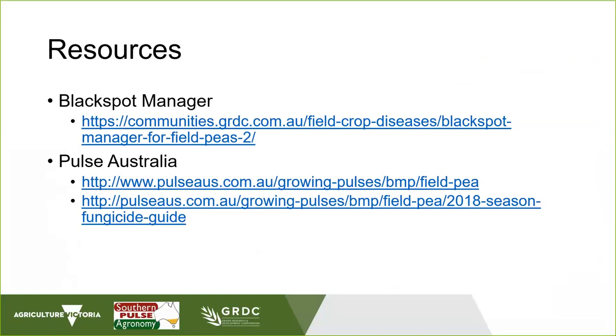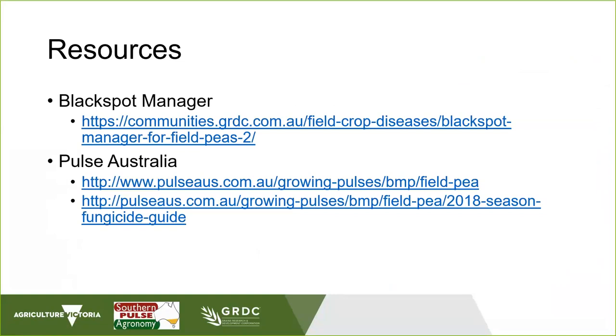Thank you very much for that, Josh - that's a very comprehensive overview. To finish up our webinar today, we're going to have a discussion around what's happening in markets in relation to field peas. To help us out with that, we've got Francois Darkus, who operates his own pulse trading business, Agri-Aus Exports, and brings a wealth of international trade experience. Francois, over to you.